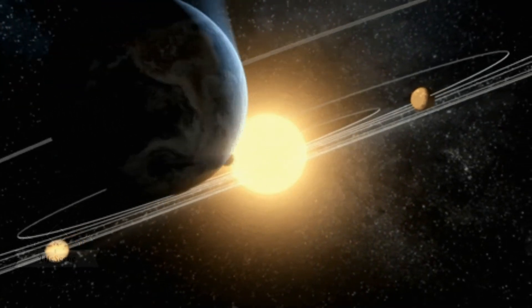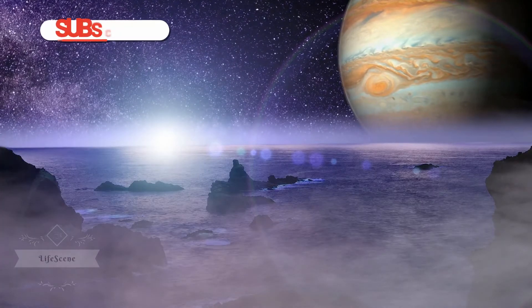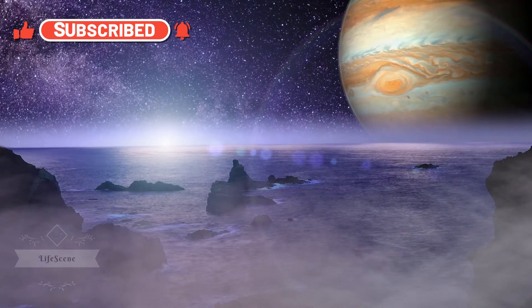From Mercury to Pluto, these are the planets in our solar system. Don't forget to subscribe to our channel, please like this video, and hit the notification bell for updates.